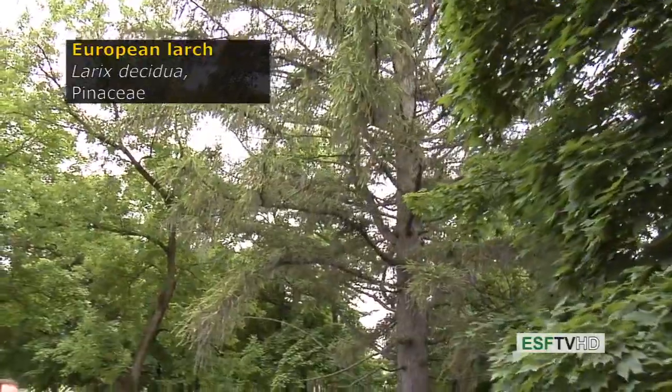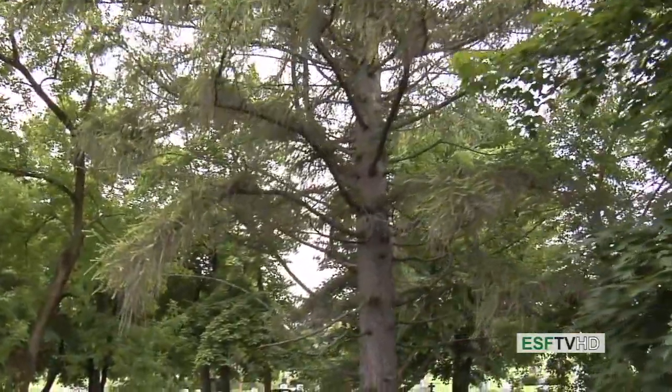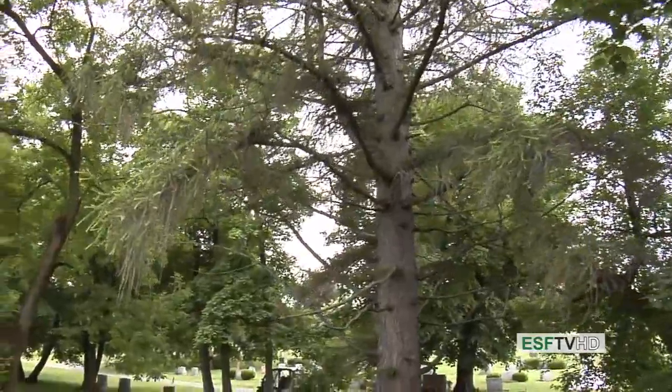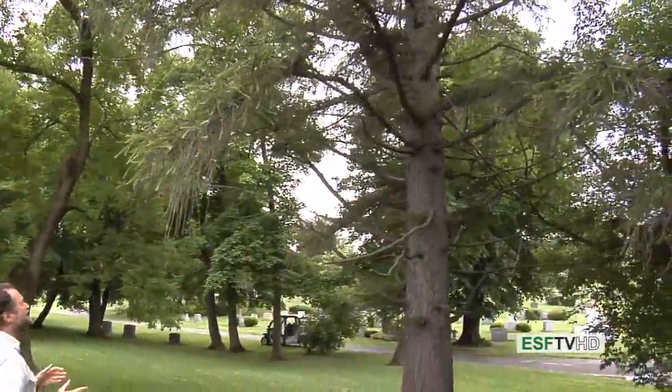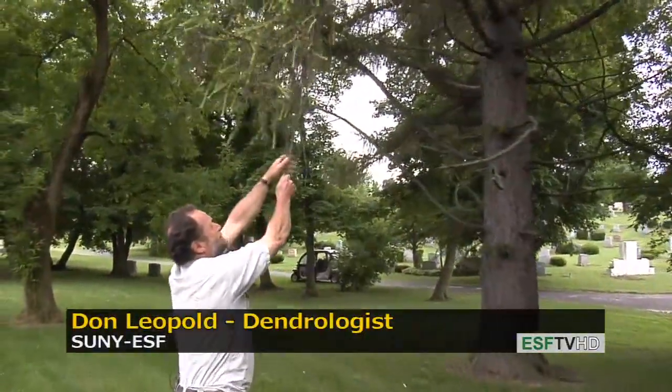European Larch, in the family Pinaceae, is Larix decidua. As the species name suggests, it is indeed a deciduous species that loses its needles right before winter.